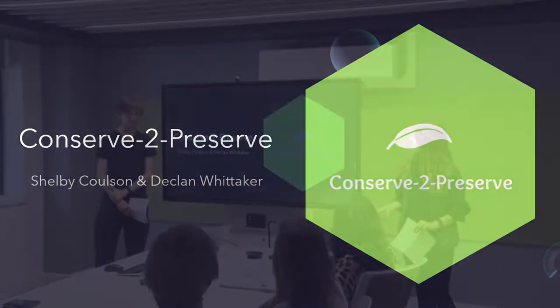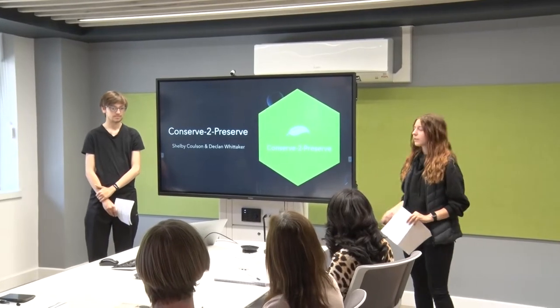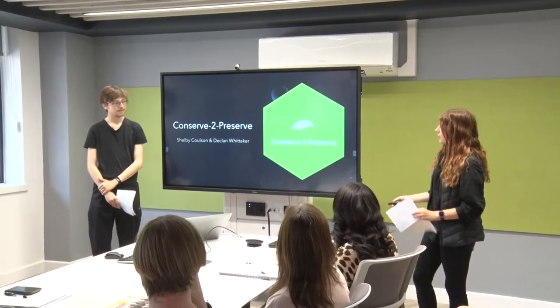Hi everybody, welcome to our presentation on the aqua design titled the Conservative Preserve. We'd like to thank you all for giving us this opportunity. We honestly can't be more grateful for it. So thank you for coming and be prepared, I guess.